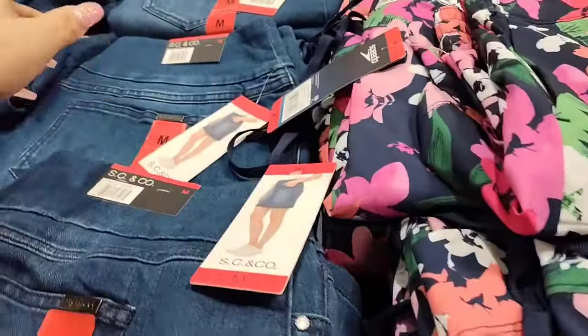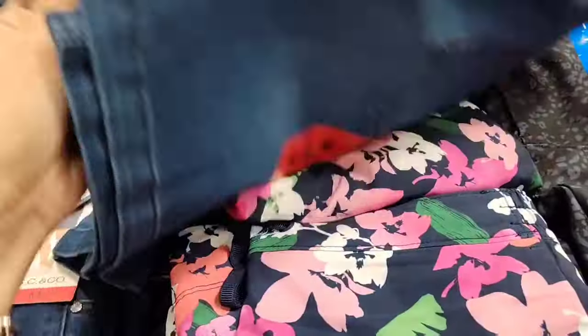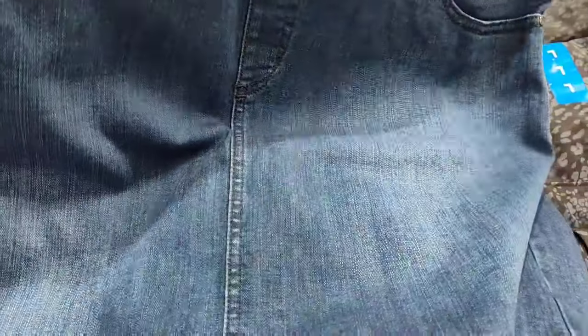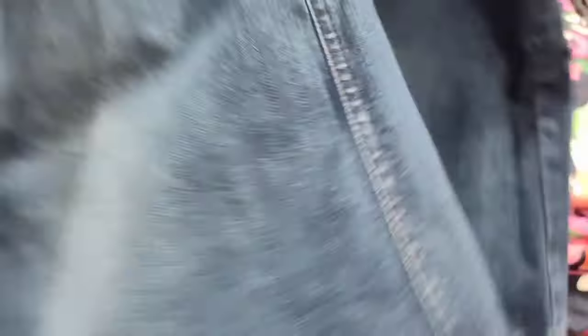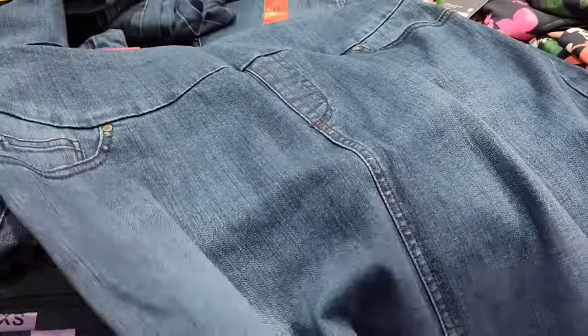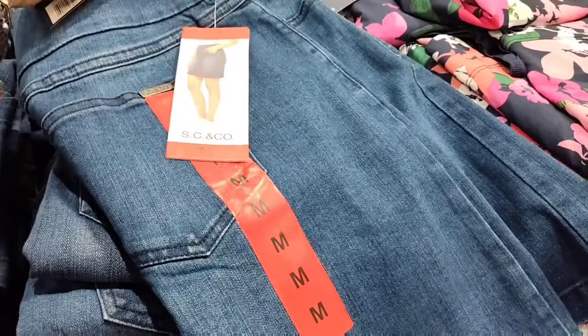They also have the ladies denim skort at $12.99. For someone like me who doesn't always like shorts — I mean I would wear this. I'd need a medium or small because it looks kind of big. But it's only $12.99 and this is real denim, not fake denim. You have the dark denim, black, and white. These are really nice and you would not find this for $12.99 at Walmart. I do think these run big though.